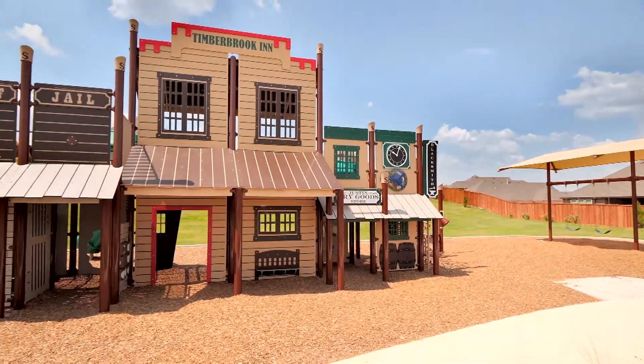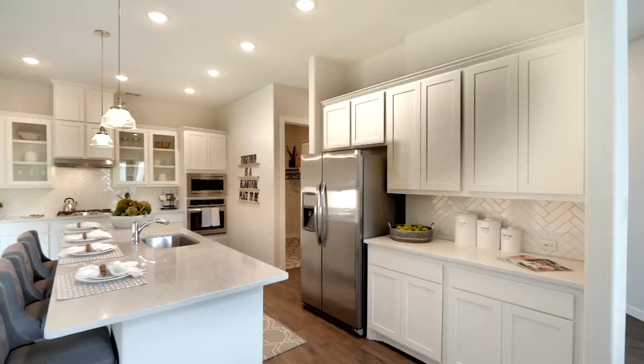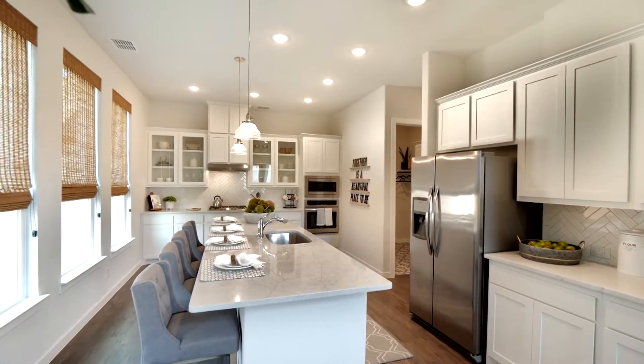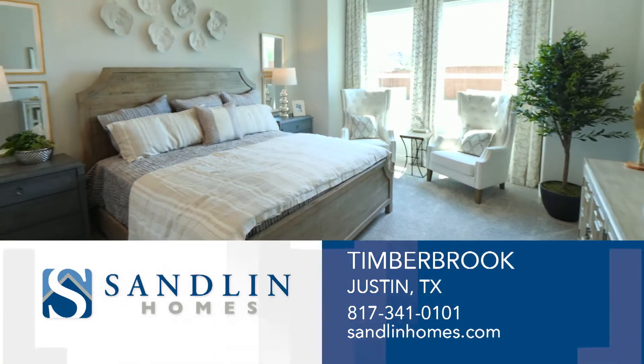With tree-lined parks and green spaces, miles of hike and bike trails, playground and a community pool. No matter the size of home you are looking for, you can find a home design that reflects your personal taste and style. Visit Timberbrook today.